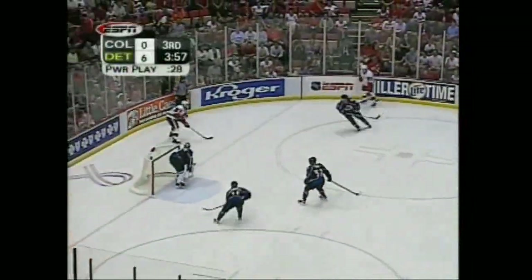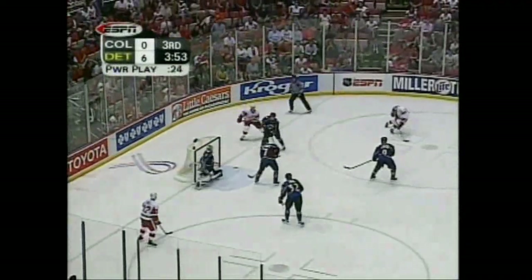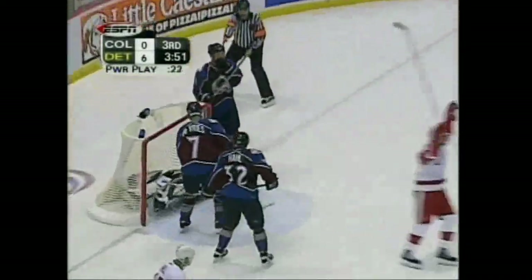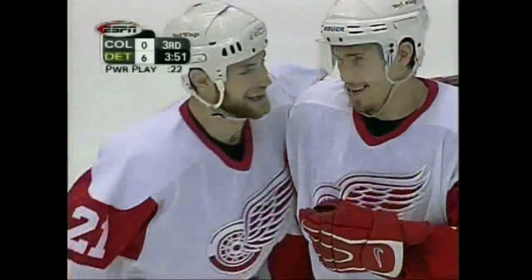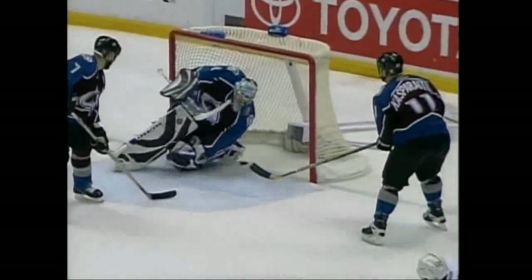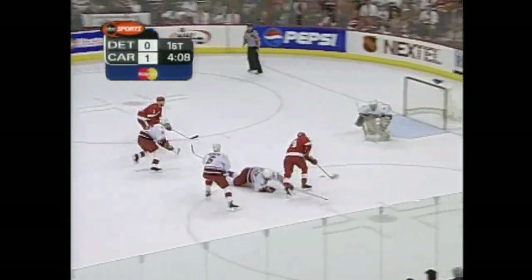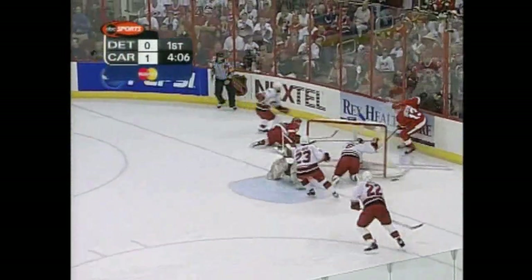Down low on the power play is Boyd Devereaux now. Near side Hull. Look at the passing — and a goal! David Abasher could not get back in time. Datsouk will get it. Seven to nothing. Moving into the middle. Datsouk, Datsouk got around him. Centered shot — wide of the net.